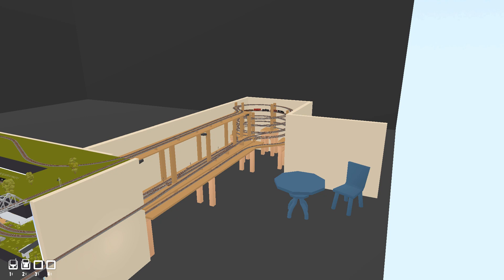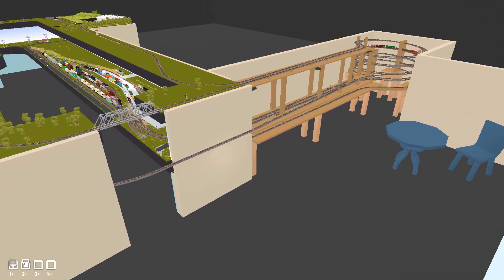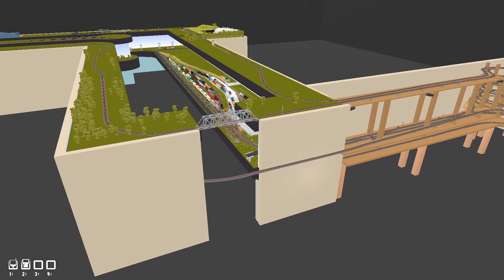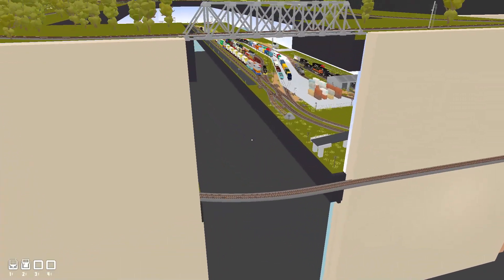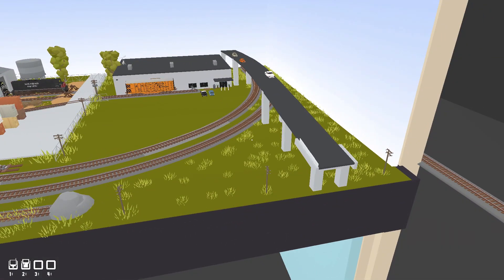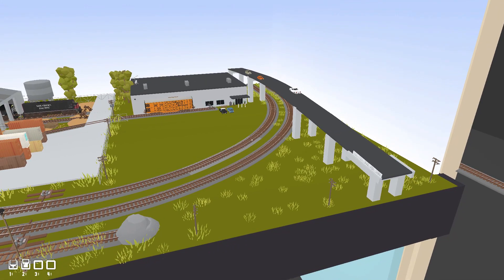Over here we have a helix that's in a walk-in closet — a real small walk-in closet — and then it goes off to staging that's below the yard, which I'll show you in just a little bit. All right, let's go in and look at it; I'll just kind of walk through the whole layout.